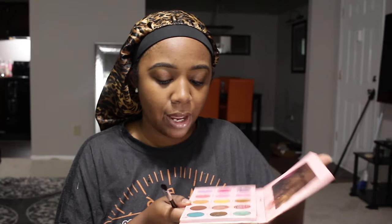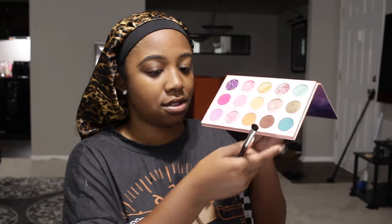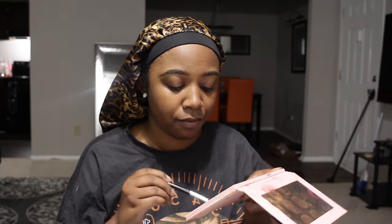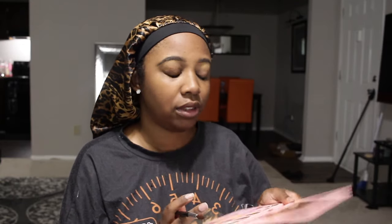Let me grab an eyeshadow brush. We're just going to do a nice smoky eye look today because I feel like that translates best on camera for me. I'm going into my Cloud Nine palette and grabbing 'Level Up' — it's the dark brown shade — and I'm just going to pack that onto my lid, no rhyme or reason.